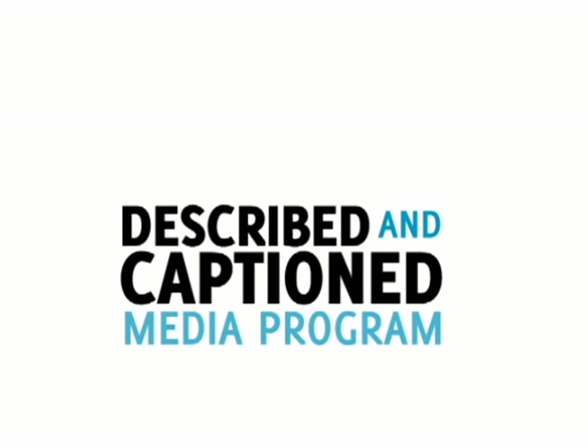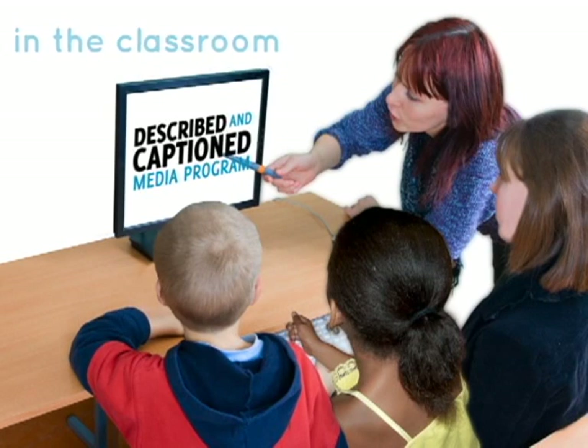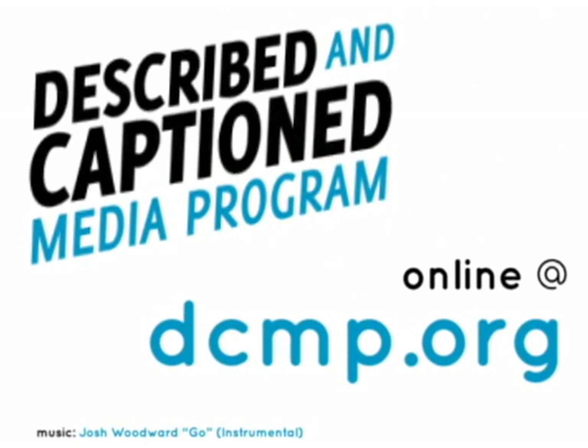Described and Captioned Media Program. In the classroom and online. DCMP.org.